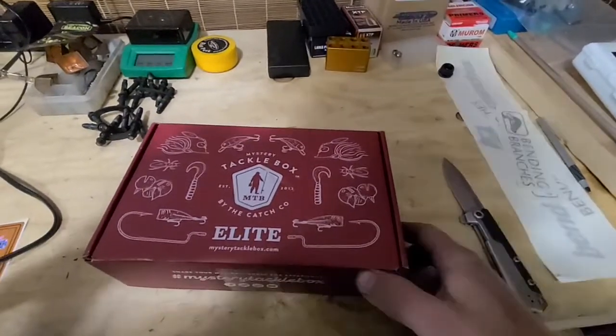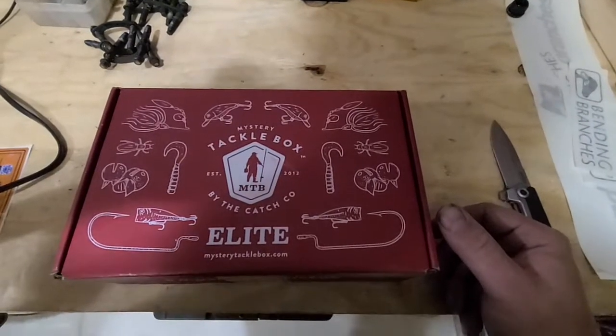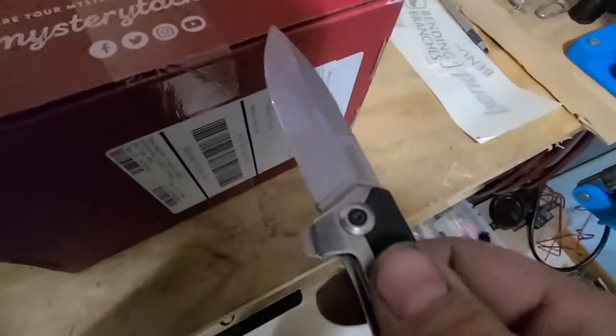Hey everyone, we have the April 2022 Mystery Tackle Box Elite Bass Box. I'll open her up and show you what's inside.